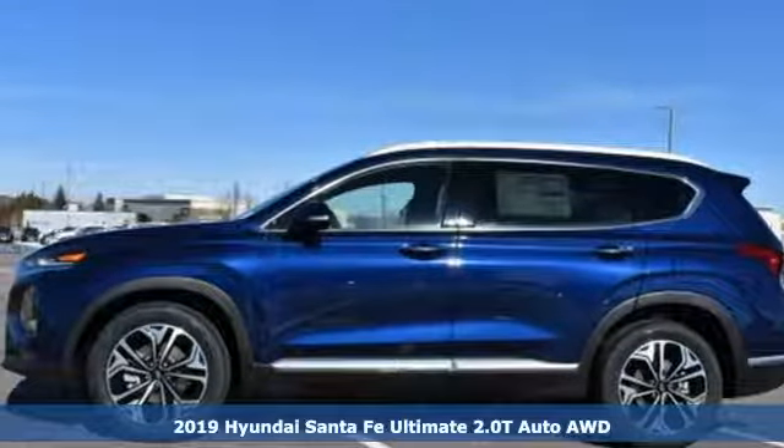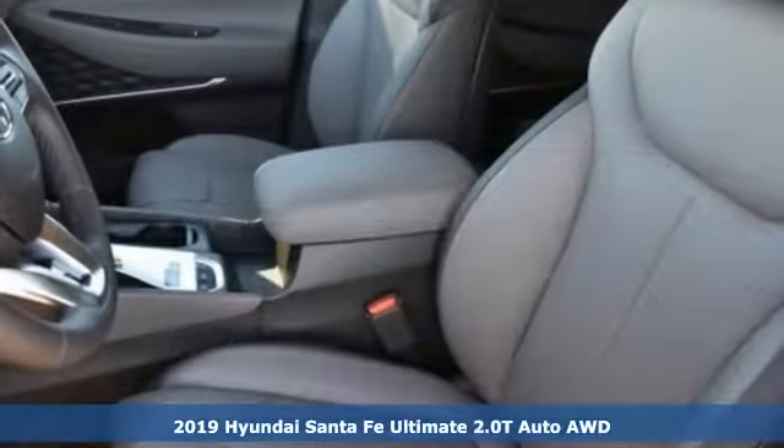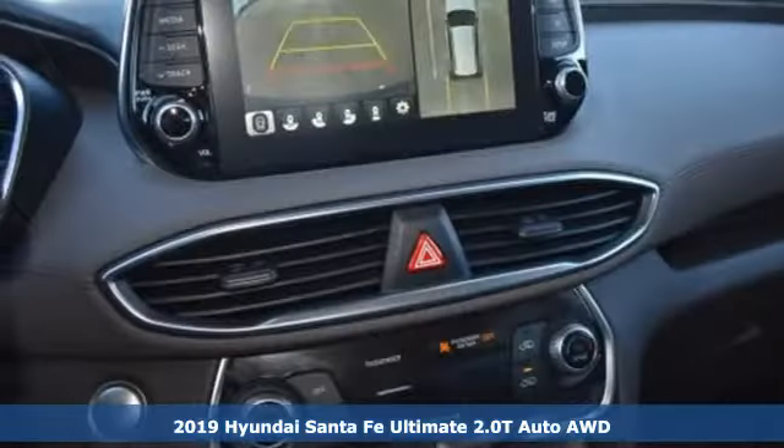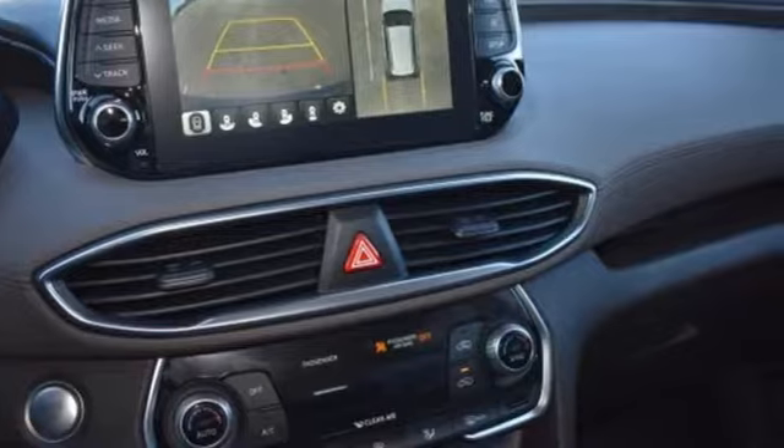Here's a new 2019 Hyundai Santa Fe. Challenging convention to find a better way. It's the Hyundai way. You'll look forward to every drive with features like these.